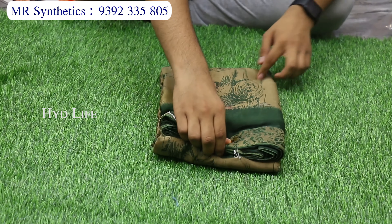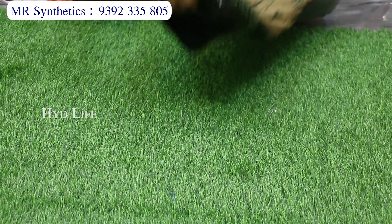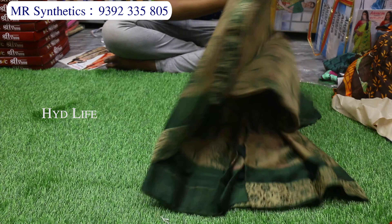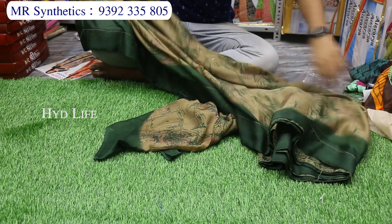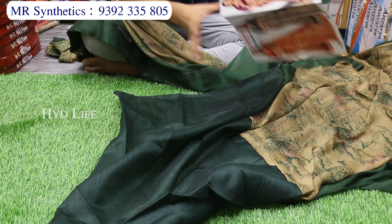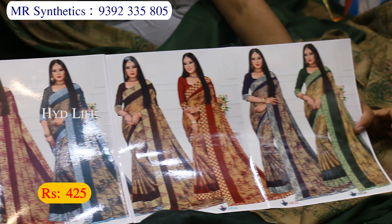This is a 2-inch border item — border on both sides, up and down. This is a front-printed material with an expensive tree print design. There is a separate jacquard blouse piece with a combination of 8 colors. Costing only 425 rupees.